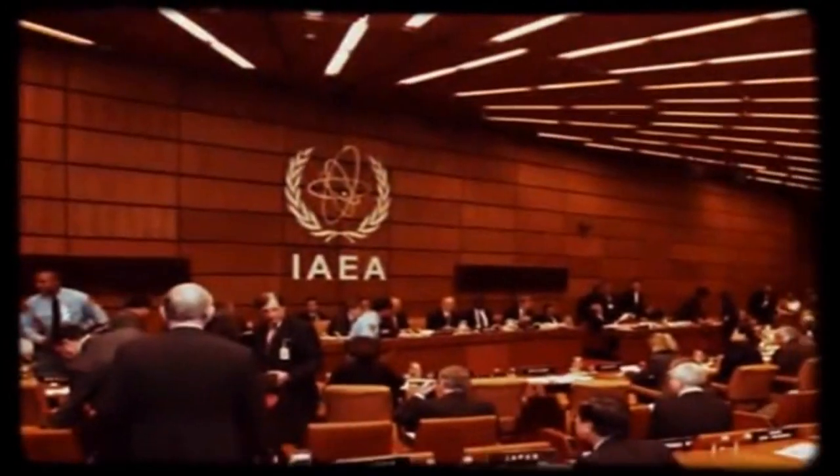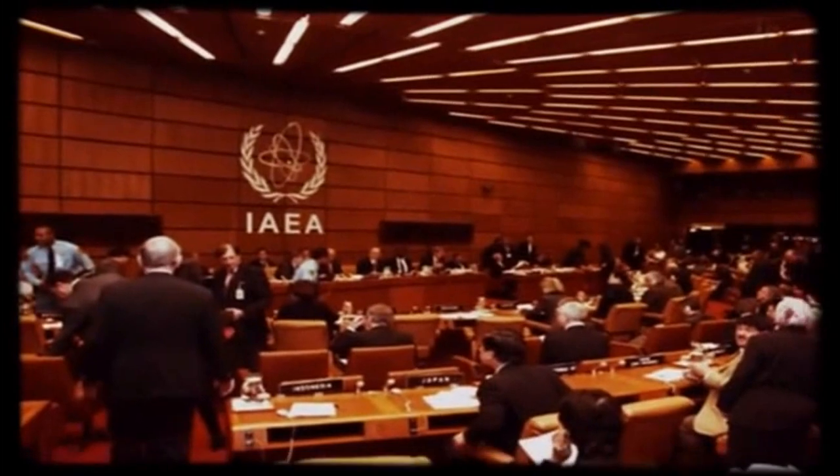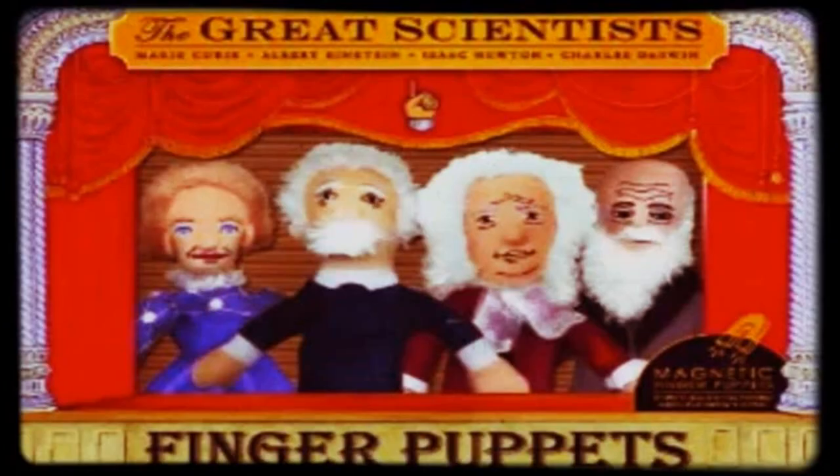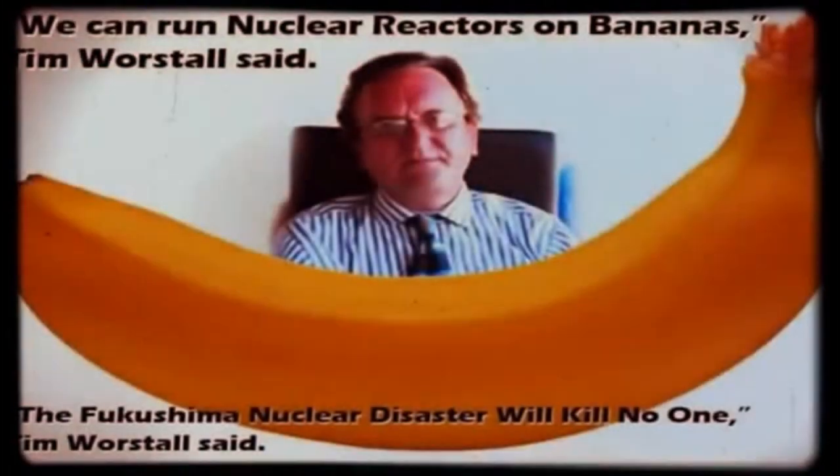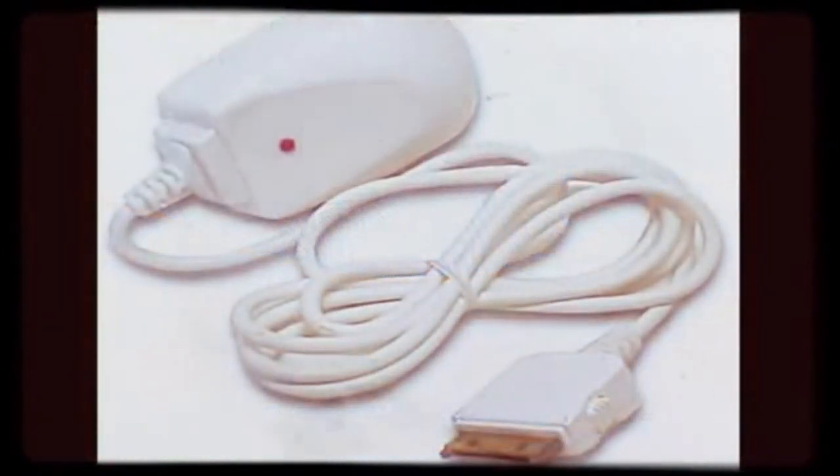The IAEA has the nuclear scientific community turned into puppets. Our once-trusted scientists speak of this disaster as though it is nothing to worry about, comparing it to natural, not harmful potassium-40 radiation in bananas and licking iPhone chargers.